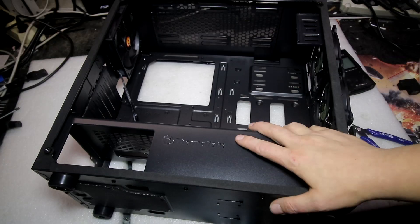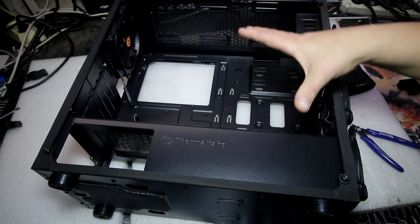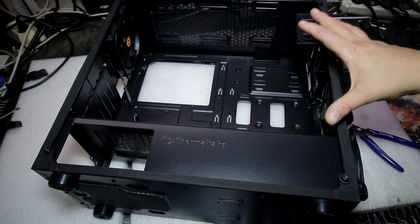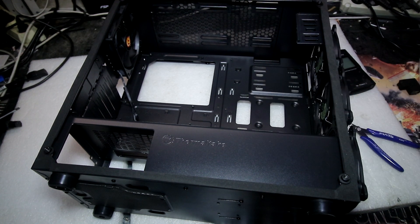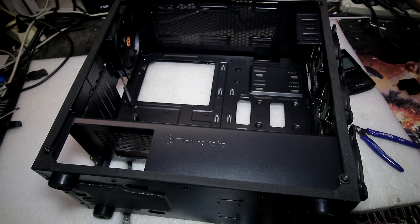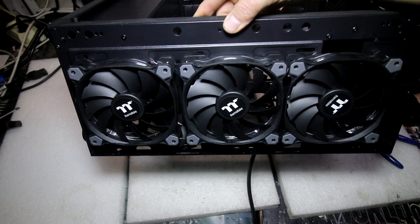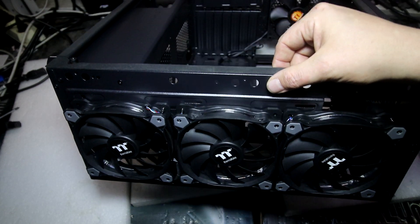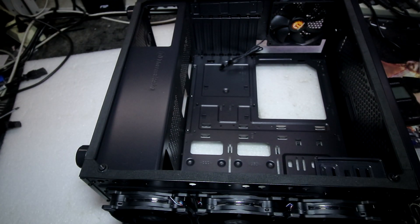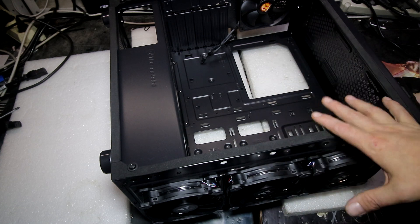Заодно расскажу про корпус. В этот раз взял Thermaltake Versa J22TG — боковое калёное стекло. Сейчас оно отсутствует, потому что я уже приступил к реализации проекта. По умолчанию в корпусе идёт всего один 120 мм не светящийся вентилятор. Я взял три старые 120 мм вертушки Thermaltake с ободком, который умеет менять цвет и делать систему более радостной. Корпус рассчитан для компактных систем.